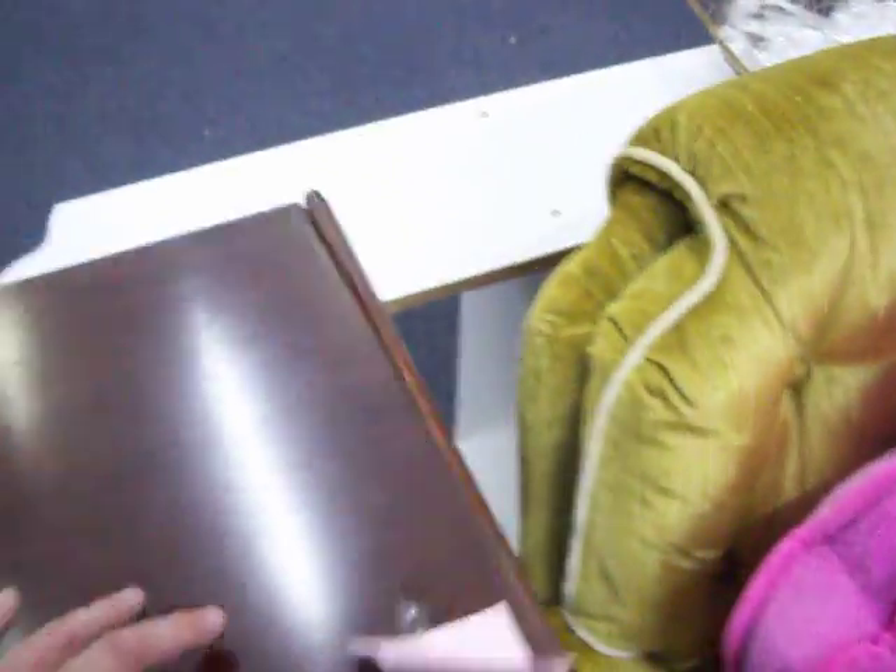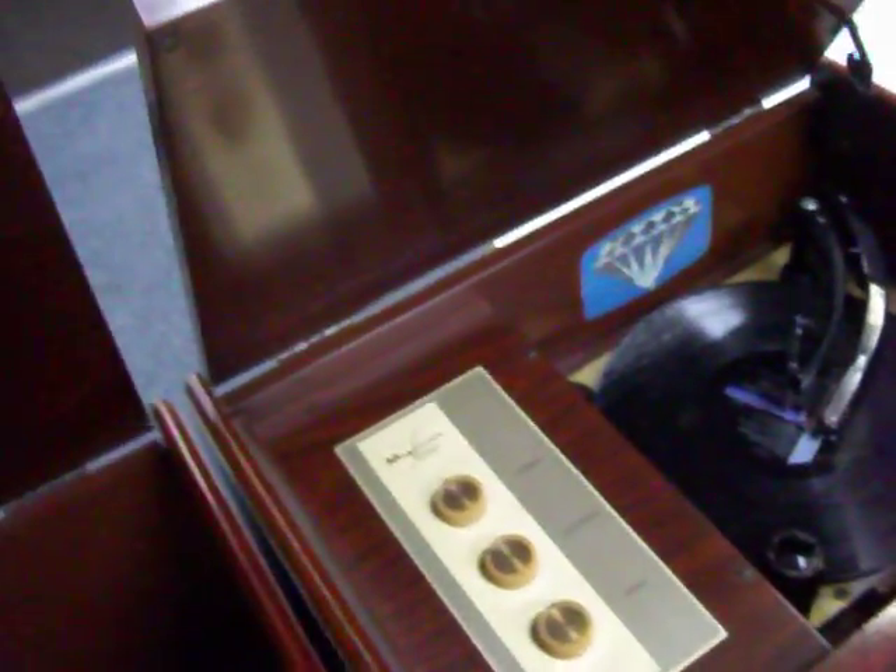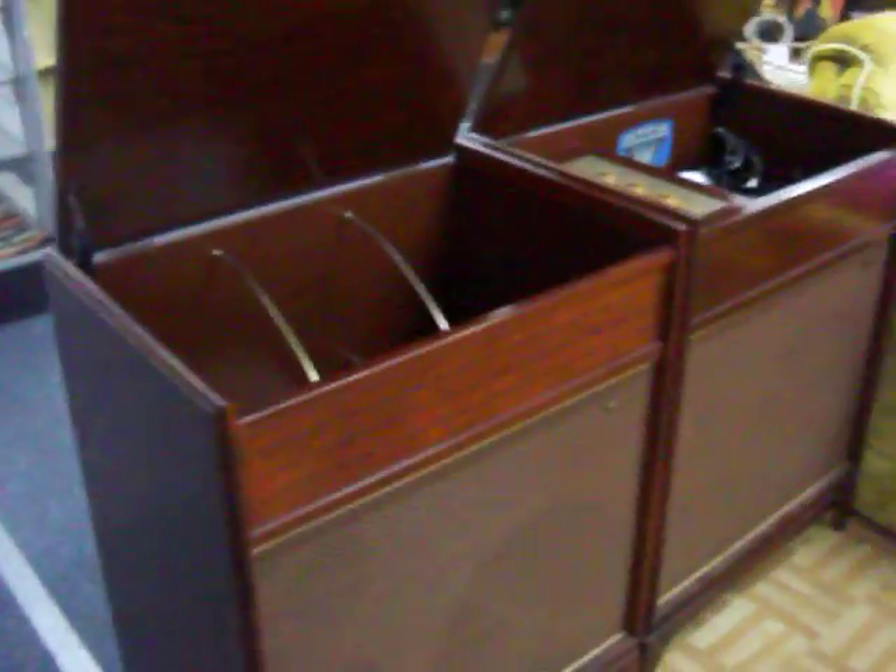We've also got this vintage Magnavox stereo system. It's got a really nice cherry wood cabinet, works great, and just a beautiful cabinet in great condition. It's two pieces — there's another speaker in the second cabinet. It all works very well, and that's $175.